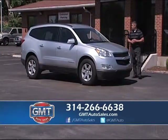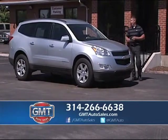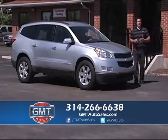This is a 2008 Chevy Traverse LT, front-wheel drive, with third row and full power. Come to GMT Auto Sales.